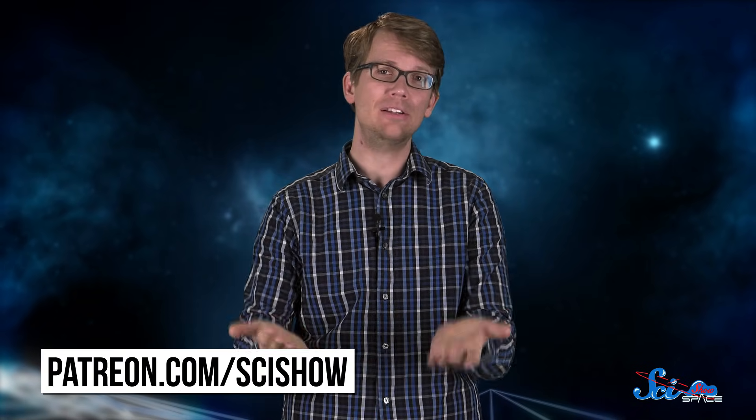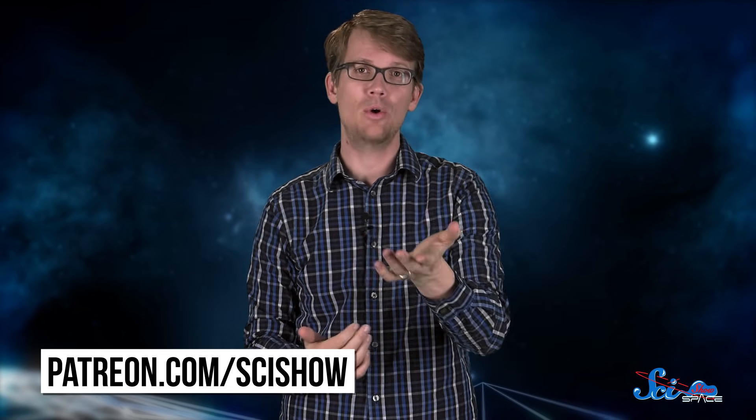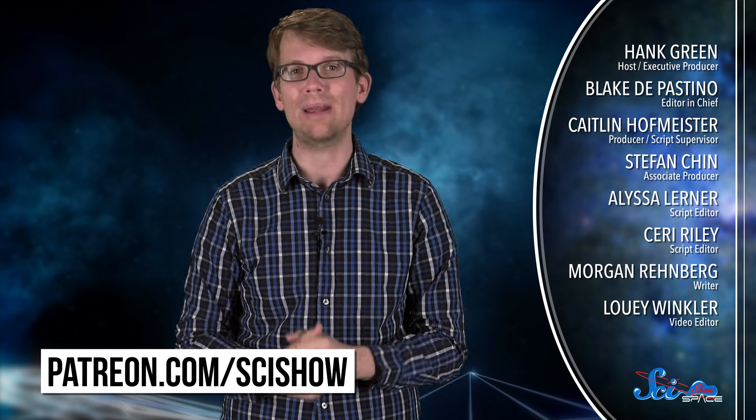Thanks for watching this episode of SciShow Space, which was brought to you by our patrons on Patreon — just a bunch of people who give us money so that we can make free science information on the internet. If you want to help support content like this, you can go to patreon.com/scishow, and don't forget to go to youtube.com/scishowspace and subscribe.